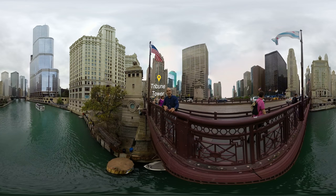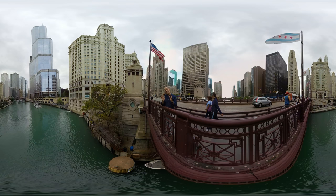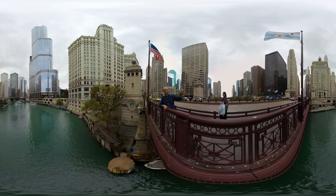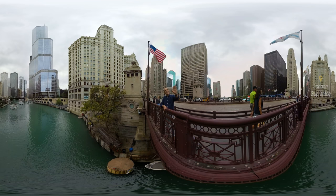Directly behind me is Tribune Tower, which was the winner of a 1925 design competition. The architects were Hood and Howells of New York, and it's modeled on the Gothic cathedrals of Europe with those great flying buttresses up at the top. The second place entry in the Tribune Tower competition inspired yet another of these buildings: 333 North Michigan Avenue, diagonally across the bridge from me — a slender, soaring Art Deco tower with those vertical limestone stripes going right up the side. That's by Halliburton Root.